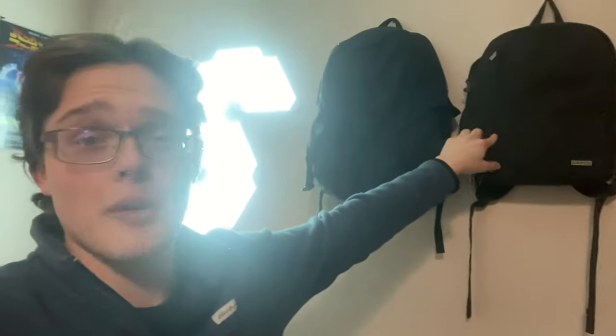So basically I have my nano leaves right here — these are super bright, you guys can find these online for like 200 bucks, they're really pricey. I got my camera bag and my regular school bag.